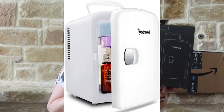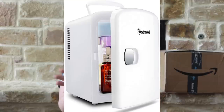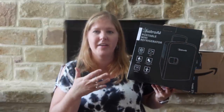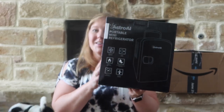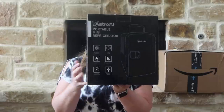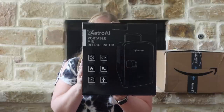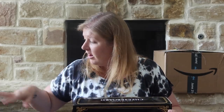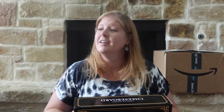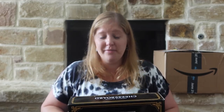Page asked for a portable mini refrigerator for her bathroom for her skincare, face masks, and face stuff. I saw one on Amazon Prime sale so I scooped it up since it was one of the main things she asked for for her birthday.